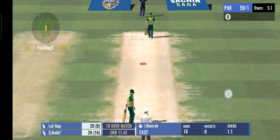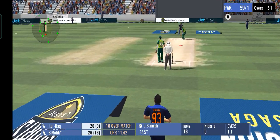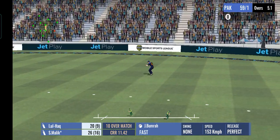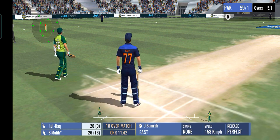This bowler is known for his pace and swing bowling. Just a tap and added a single to the score.